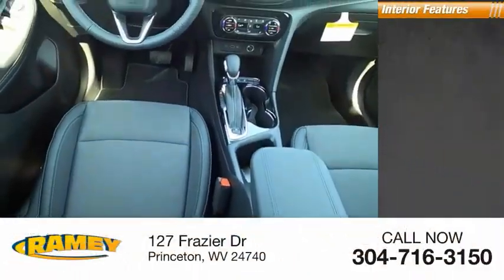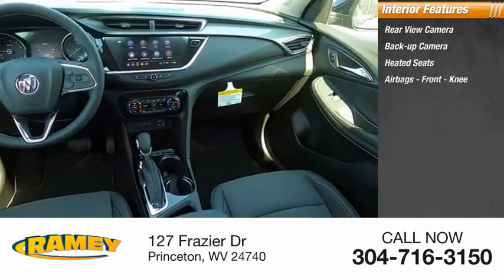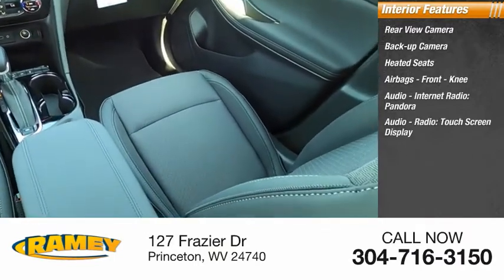Inside you'll find rear view camera, backup camera, heated seats, airbags, front knee airbag, audio, internet radio, Pandora, touchscreen display.